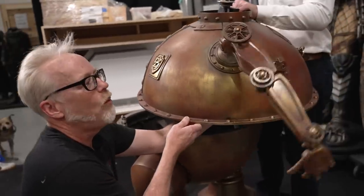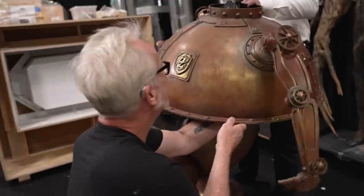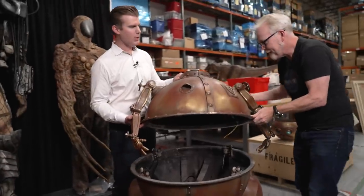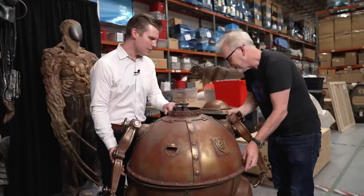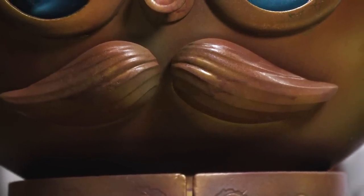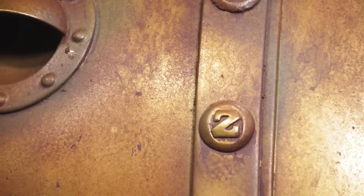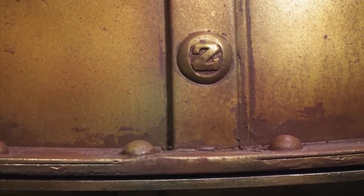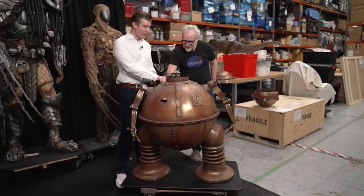How cool is that? He's basically in there operating the arms with these remote controls. I can't believe it still functions. When I saw pictures of this at first, my first thought was, well, is it real? It had been repainted. But when I saw the interior — the straps in there and the mechanisms for the arms — there's no way it was a replica. This is totally the real thing.